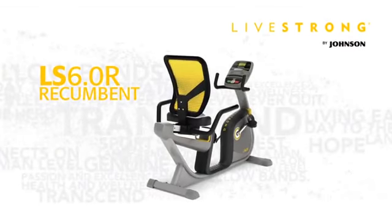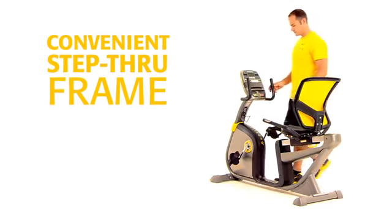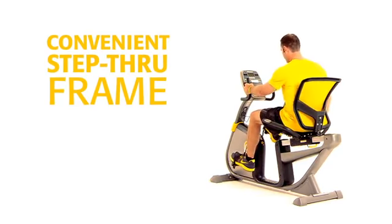The Livestrong 6.0-R is a high-quality, heavy-duty exercise bike. The convenient step-through recumbent frame design is easily accessible for all users.